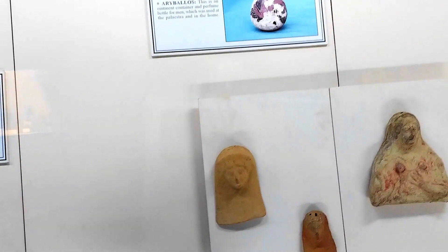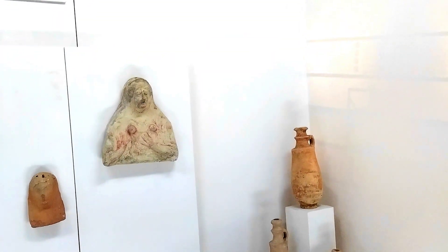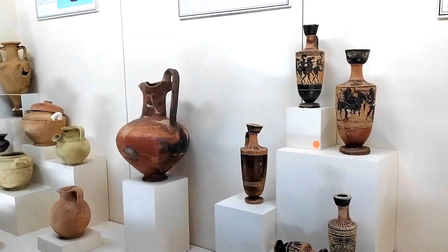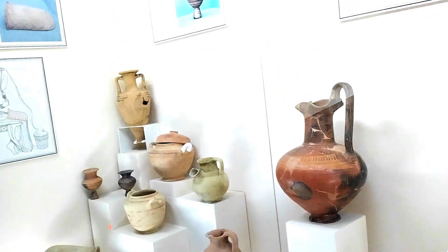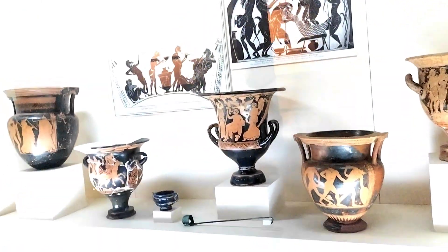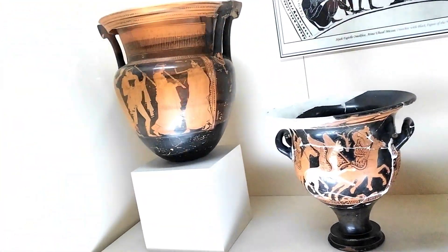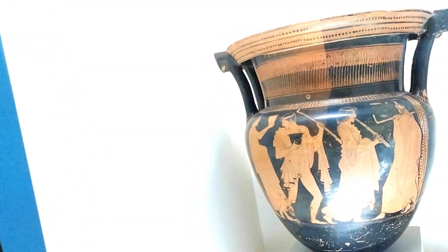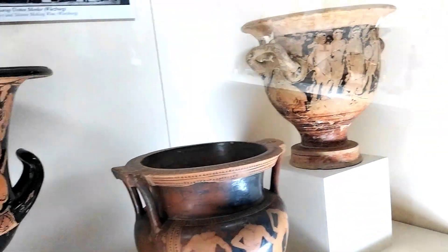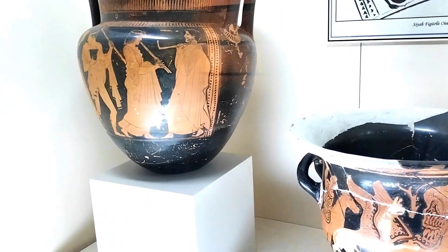So this is an ornament. That's a container. So these are ornaments that contained perfume — they're perfume containers. This is a drink container, and it used to contain wine and all sorts of drinks. They were also frequently used for religious purposes.